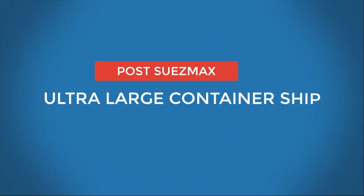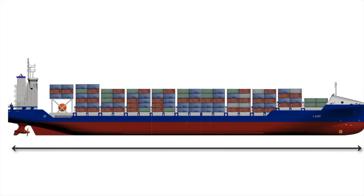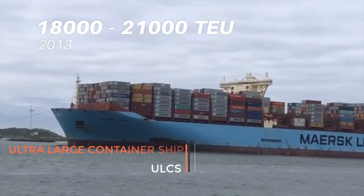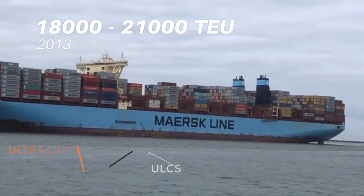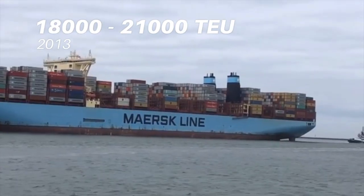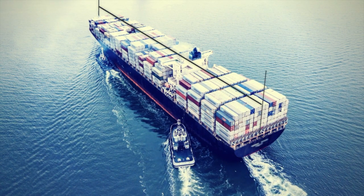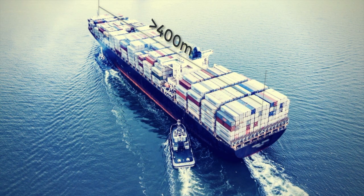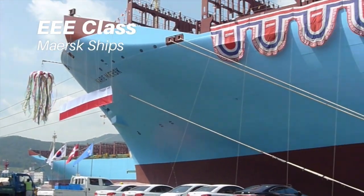Post-Suez-Max or Ultra-Large Container Ships (ULCS): A further extension of the Suez-Max design led to the introduction of the ultra-large container ship class of 18,000 to 21,000 TEUs and above in 2013. These ships are 400 meters long and are affected by the size restrictions of the Suez Canal. The Triple-E class ships by Maersk were the first to breach this mark.